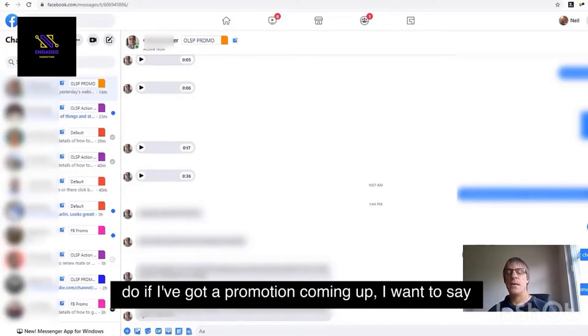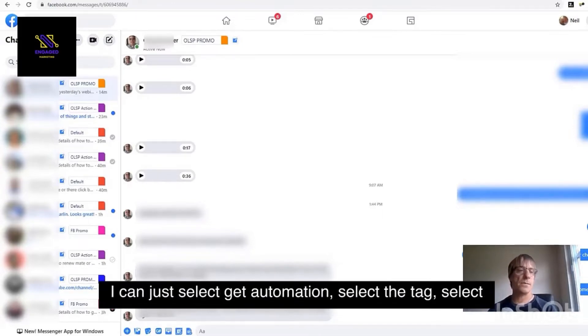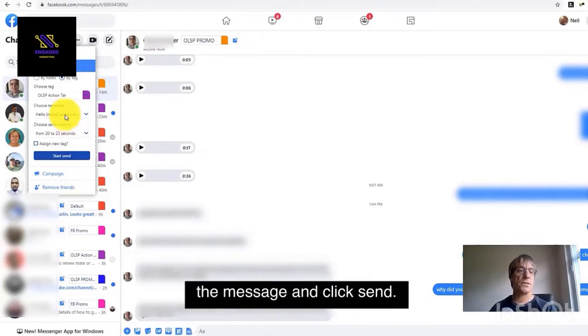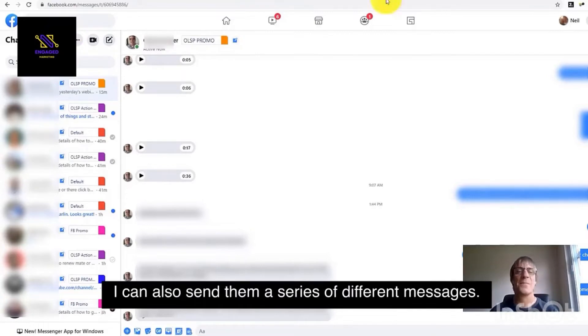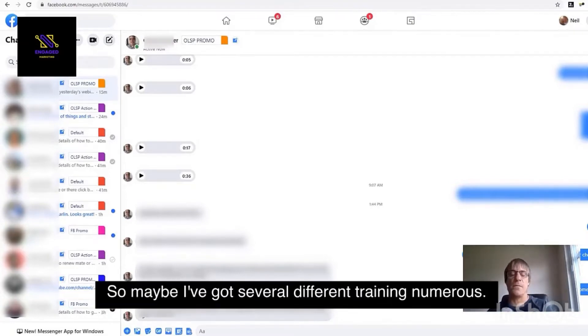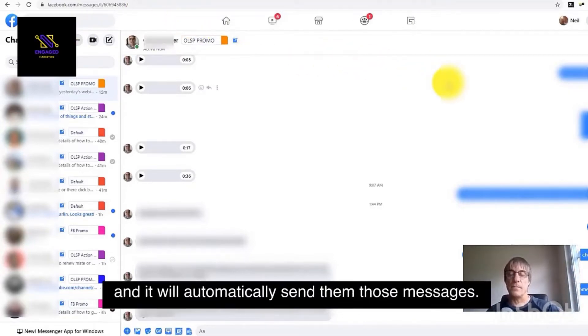What this allows me to do — if I've got a promotion coming up and I want to send my team some updates — I can just select go to automations, select the tag, select the message and click send, and that will send everybody in that tag a message. I don't have to do anything; I can just go off and do something else. I can also send them a series of different messages, and nobody will get duplicate messages. So maybe I've got several different training units I want to send to my teams — I can set that up and it will automatically send them those messages.